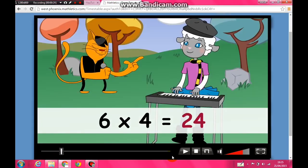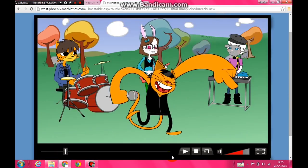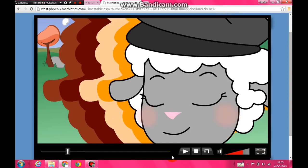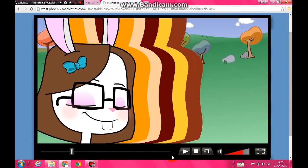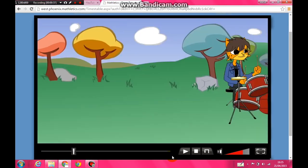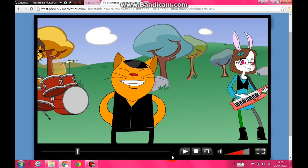Put your hands in the air, we're halfway there, we've got to do six more! Oh yeah, come on, it's the four times table. Oh yeah, come on, it's the four times table.